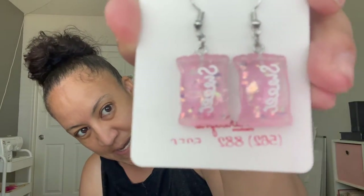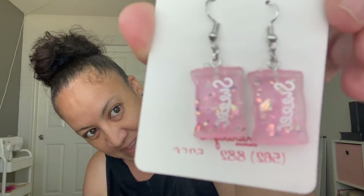I turn everything into earrings. I thought these were cute — these little charms that look like candy. I turned them into earrings as well, and I have them in different colors: yellow, purple, orange, blue, and more.